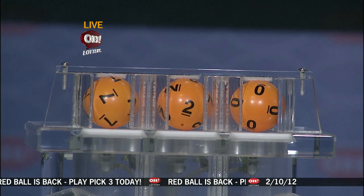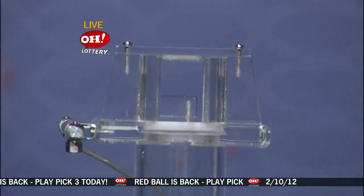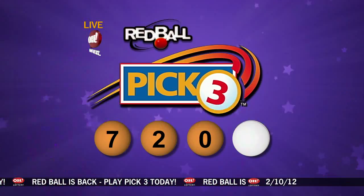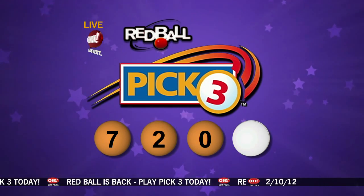First up tonight, number seven, followed by number two, and last we have zero. And in tonight's red ball drawing, we have four white balls and one red ball, so let's see if the red ball is selected. It is a white ball, so tonight's winning pick three number is seven, two, zero with the white ball.